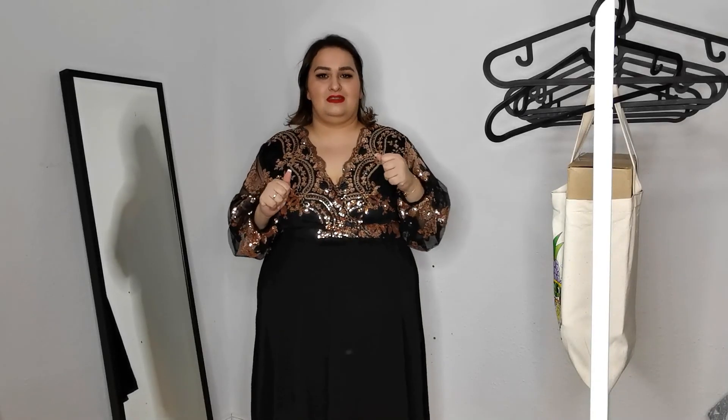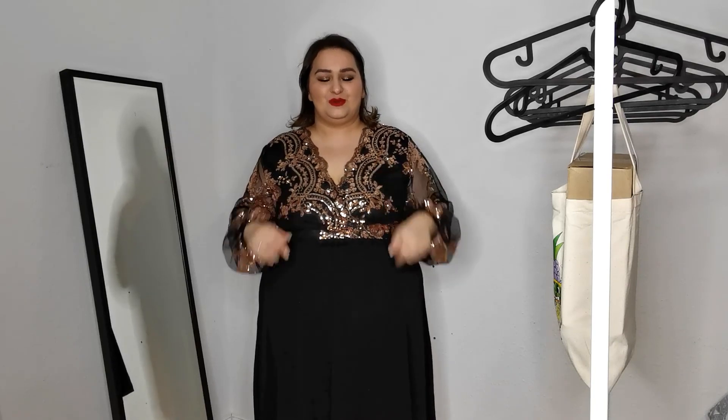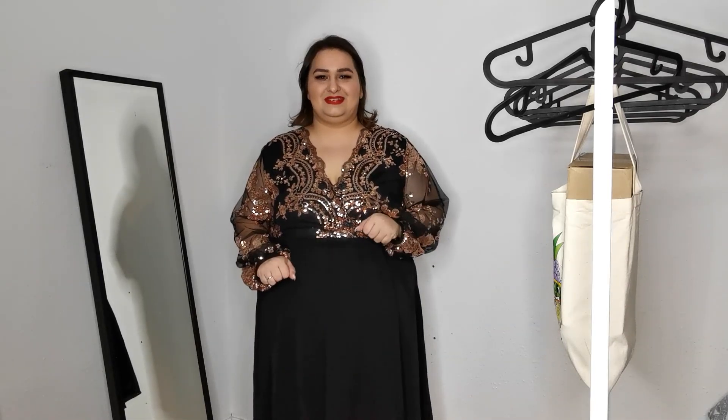Everything I bought I will link down in the description box so you can check that out, and if I find any coupon code I will link it down too. I really hope you liked the video and I will see you next time — bye guys!